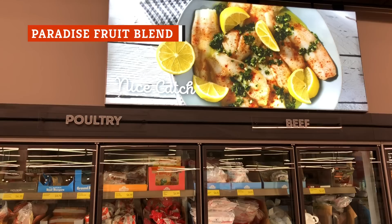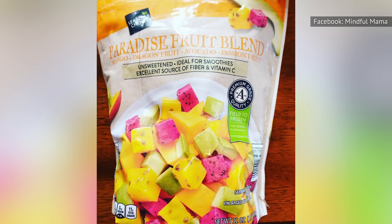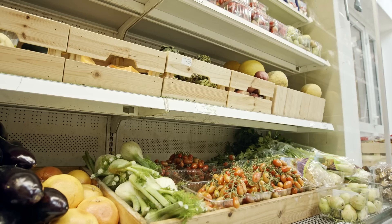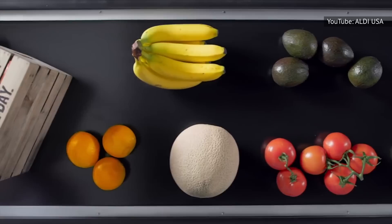Everyone knows about how great Trader Joe's frozen section is, but there are some gems in the frozen section at Aldi too. Among the frozen produce, you will find the glorious bag of sweet, juicy frozen fruits known as the Paradise Fruit Blend, which Delish lists as the number one Aldi cult favorite item. This fruit blend allows you to have the perfect combination of fruits at home for smoothies that are truly to die for.